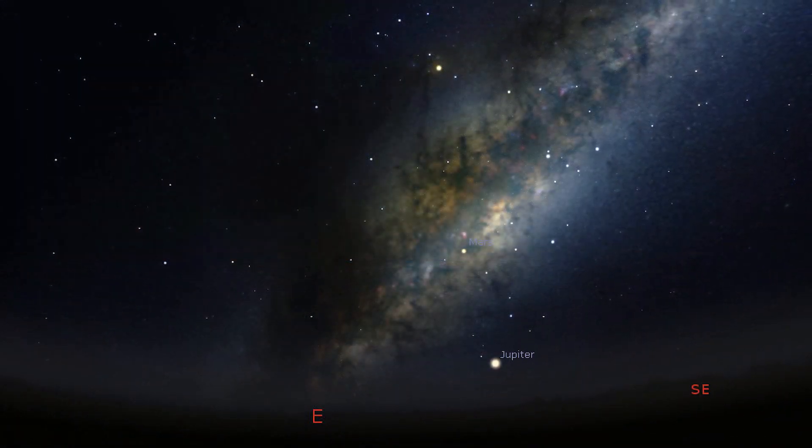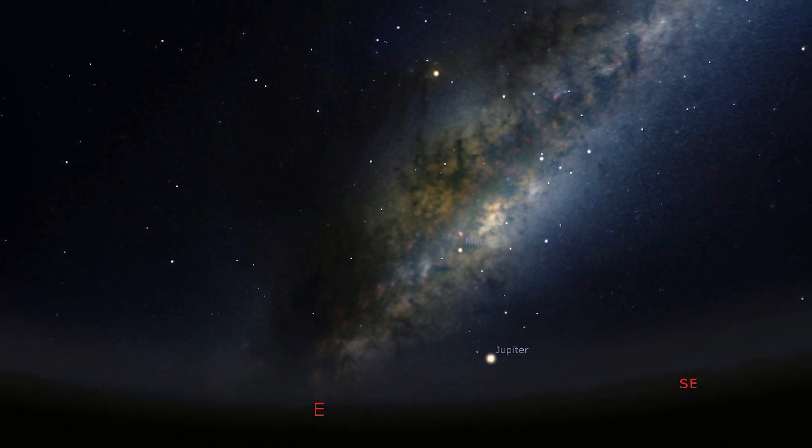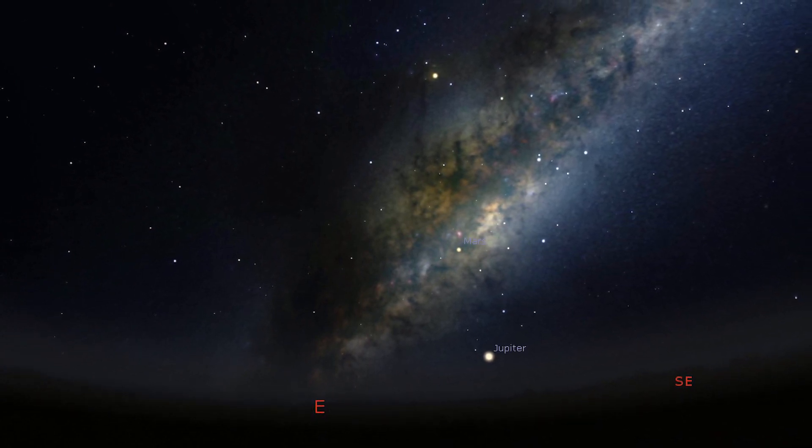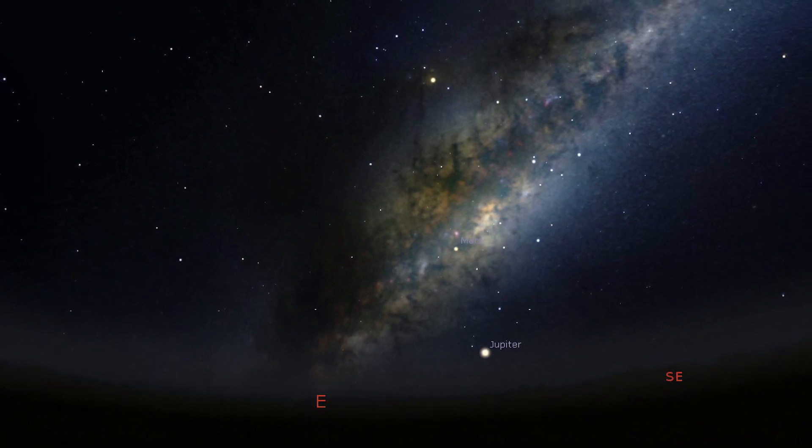Those in the Southern Hemisphere may be lucky to catch a glimpse of the Milky Way core returning this month, so keep your eyes aimed towards the southeast just before sunrise. You guys get a little sneak peek of Milky Way core season before us here in the Northern Hemisphere.